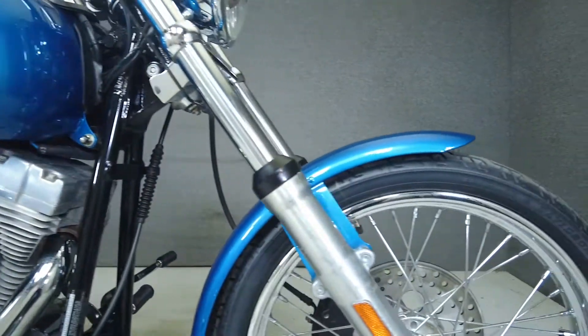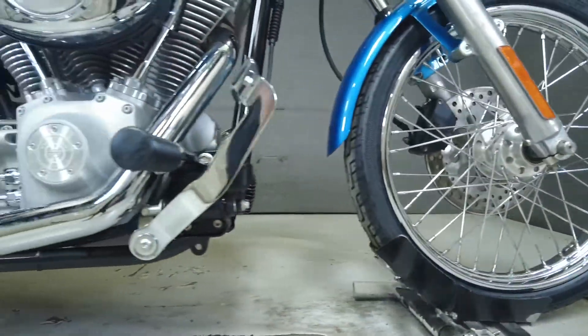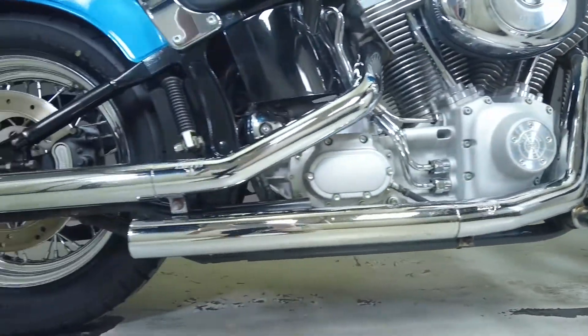With its raked out front end, low slung seating position, and classic American styling, the Softail delivers an authentic cruiser riding experience backed by time-tested performance.